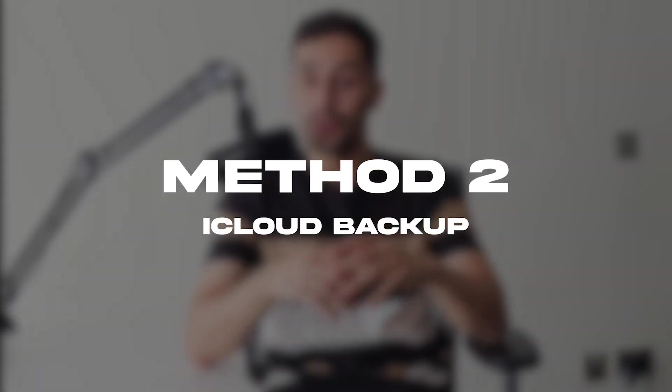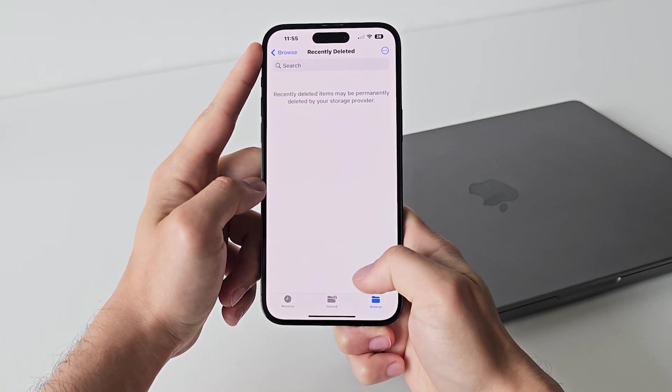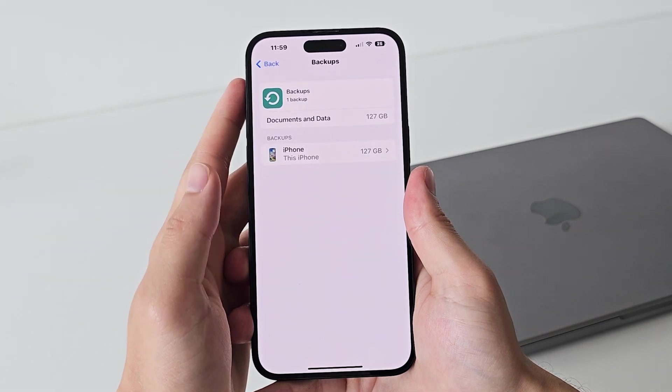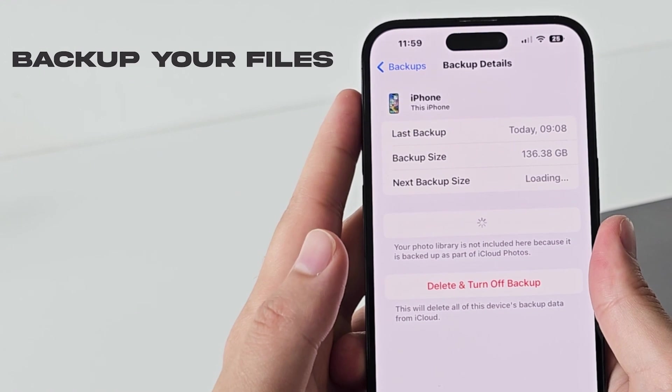Now onto method number two, which is recovering deleted videos from an iCloud backup. Similar to the iPhone, iCloud also has a recently deleted folder. But remember, when a video is deleted from your iPhone, it's likely gone from iCloud due to syncing. You can get back deleted videos on your iPhone using iCloud backup — however, rolling back will overwrite your current data, so back up your existing files first.